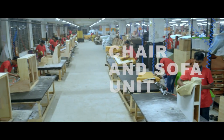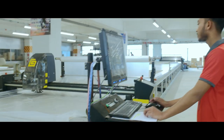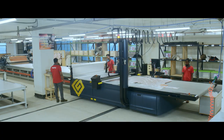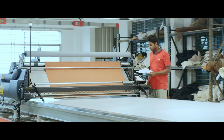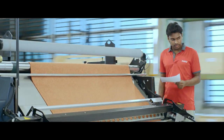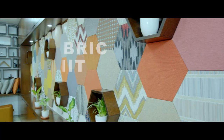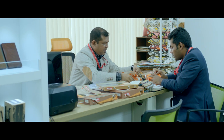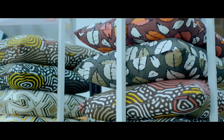The chair and sofa unit of the factory follows an integrated line production process. Appropriate fabric is picked, patterns get developed, cut, sewn and readied to go with the respective furniture categories. The right selection of fabric means it complements the piece of furniture it is going to adorn, and who understands that better than the designers in Hatil's fabric development section?